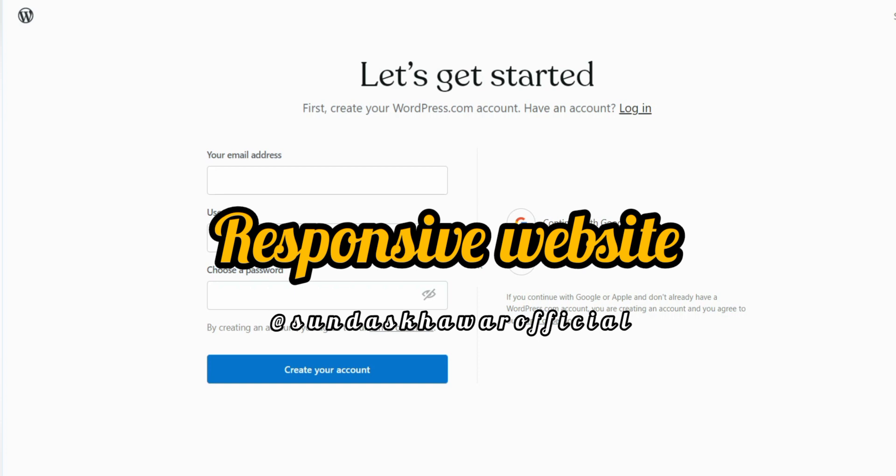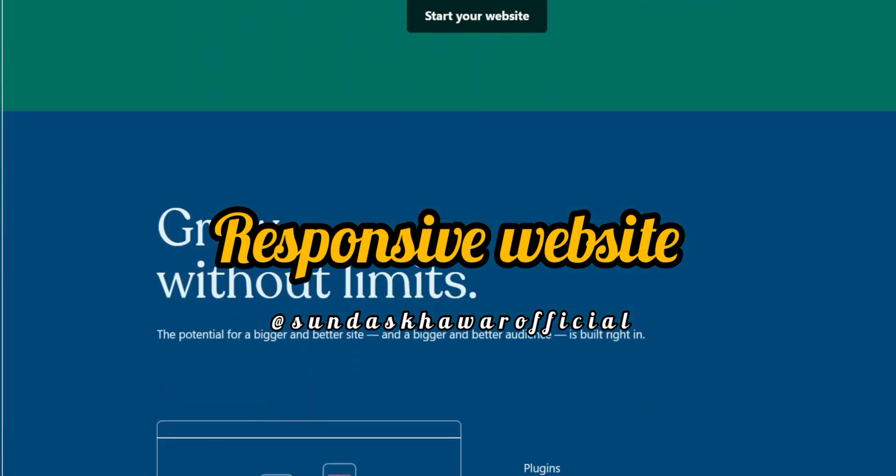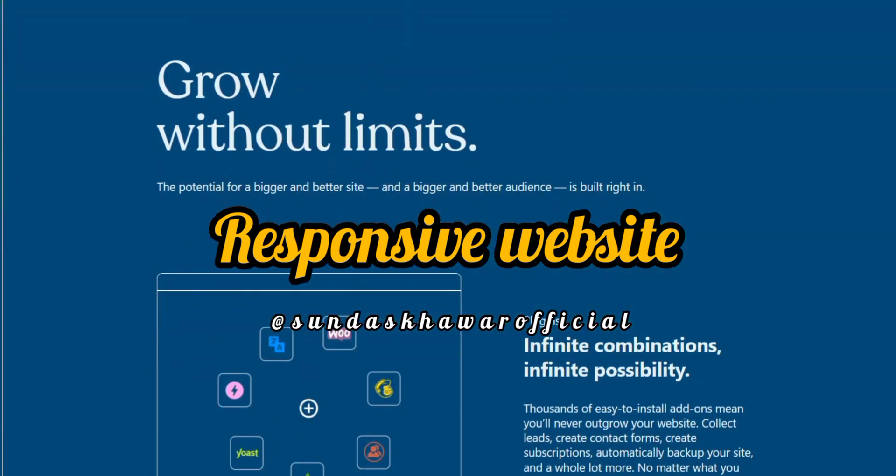Number three: responsive websites. WordPress enables responsive websites where writers can interact and share their ideas and tips with others. WordPress also provides the feature of getting your own domain and sharing it while sharing your website or blogs.